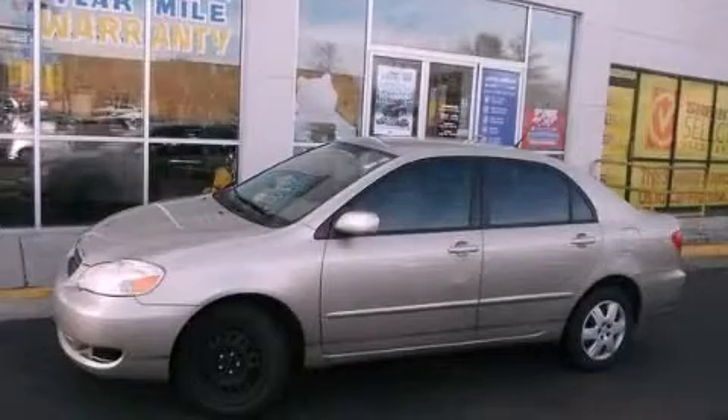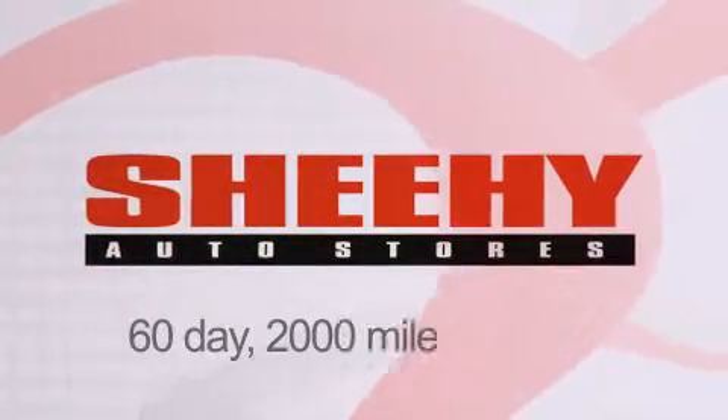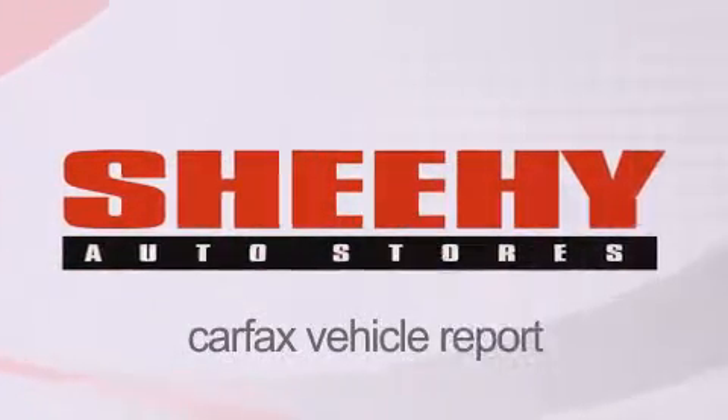Stop by today and test drive this vehicle for yourself. Every Sheehy select used vehicle comes with a three-day money-back guarantee, 60-day 2,000-mile warranty, passes a state inspection, and our 175-point inspection system, and comes with our Carfax vehicle report.